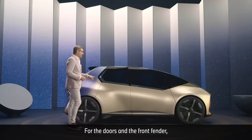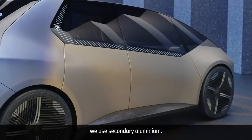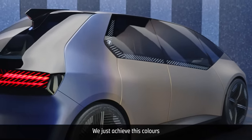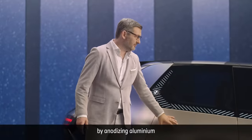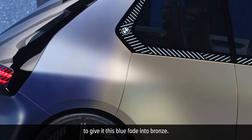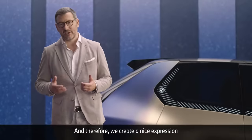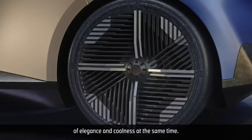For the doors and the front fender we use secondary aluminium. The rear fender is executed in secondary steel. We achieve these colors by anodizing aluminium and treating the steel of the rear fender with temperature to give it this blue fade into bronze, creating a nice expression of elegance and coolness at the same time.